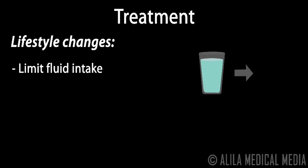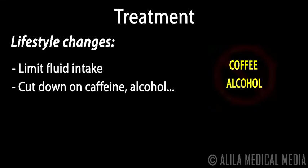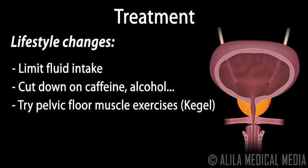Treatment depends on the type of incontinence and severity of symptoms. Lifestyle changes include limiting fluid intake at certain times of the day, such as before going to bed or before a long trip. Note should be taken to increase fiber content in your meals to prevent constipation. Cut down on caffeine and alcohol, keep a healthy weight, and try pelvic floor muscle exercises such as Kegel exercises to strengthen the muscles that support the bladder.